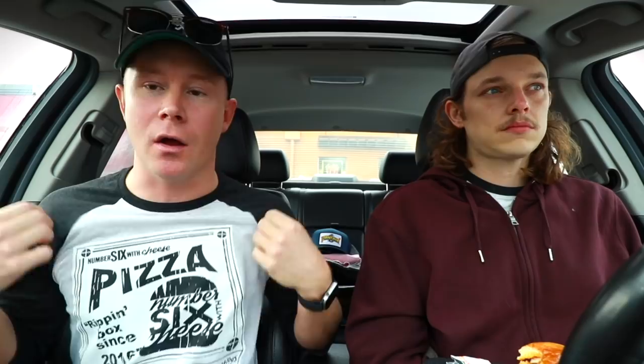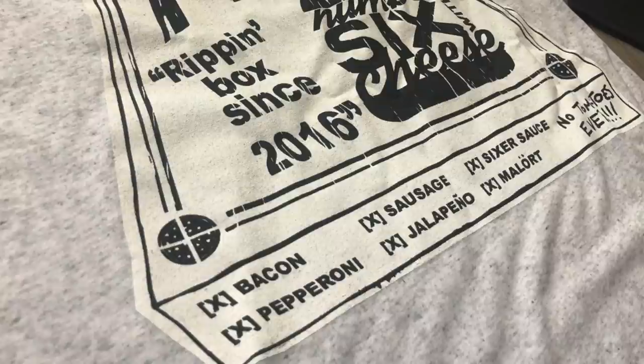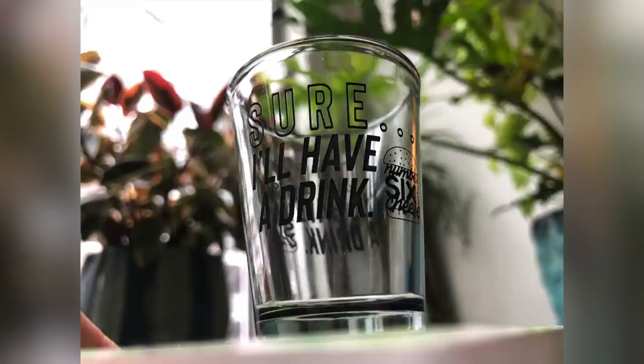Back to the verdict — we both think we have a winner. Before we choose, a shoutout: the merch is now out. You can get the pizza shirt for $25, or a shot glass with the catchphrase for $10 at numbersixwithcheese.com. That helps the show. We do shoutouts for people who buy off the website.